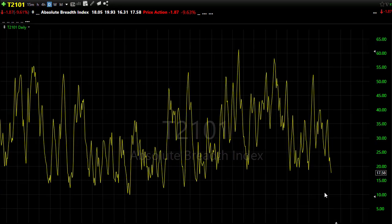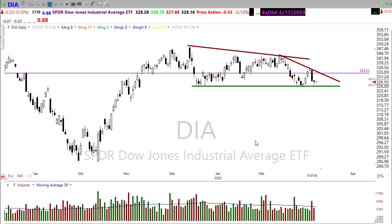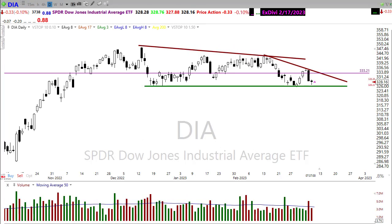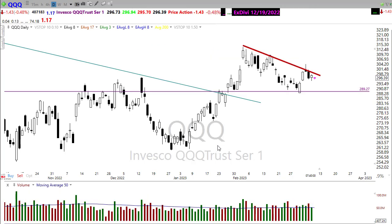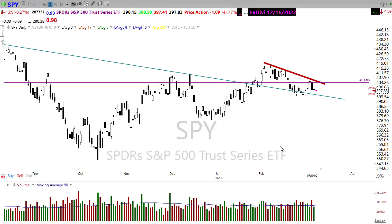Our T2101 — we continued to follow through to the downside with a little break, new lows being created, yet we continue to see relatively low volume. Yesterday was honestly a surprisingly low volume day. Looking at our QQQ it was pretty even on the day, and SPY rallied right at the end coming close to even, but I still don't think we're getting good momentum indicators from T2101.